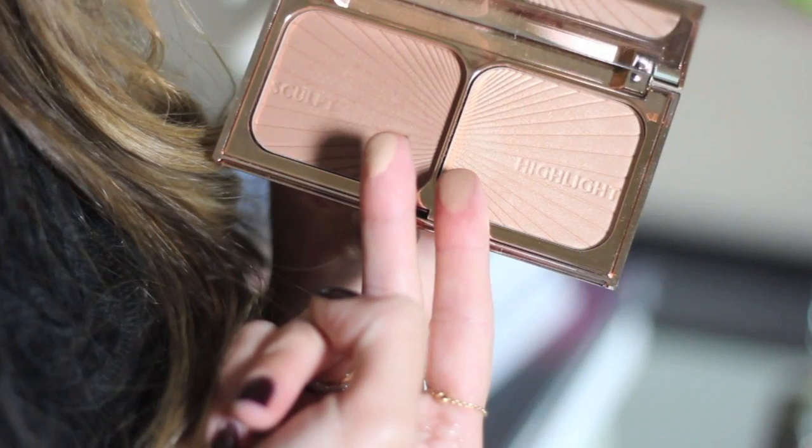This is the first contour palette I've actually really liked. I tried the Tom Ford one and I found it didn't do all that much — it wasn't all that visible on my skin, and I find creams tend to slide around and don't last long on me. I also tried the Sleek one but I found the highlighter a bit too shimmery for my liking. So this has been the first contour palette that I have liked so far.